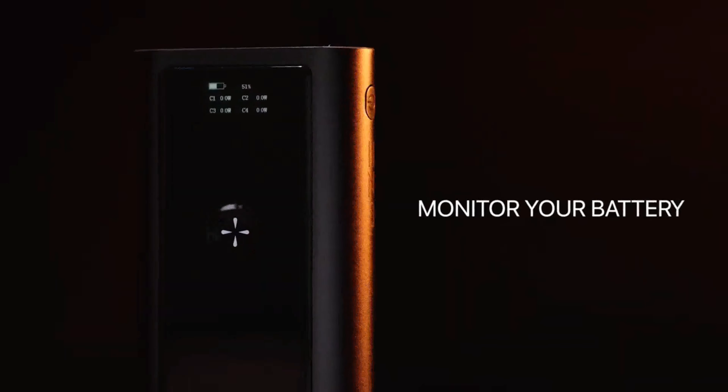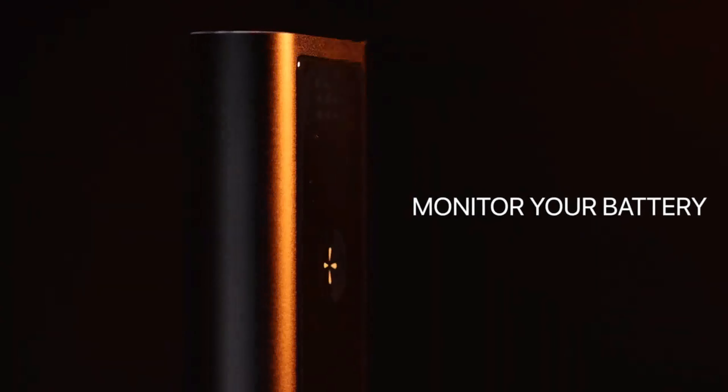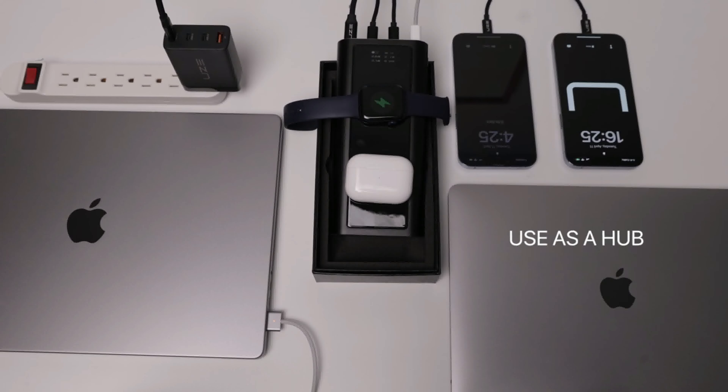Bold's OLED screen allows you to easily monitor the battery life and charging status of all your devices. Use Bold as a hub and charge your devices while charging Bold at the same time.